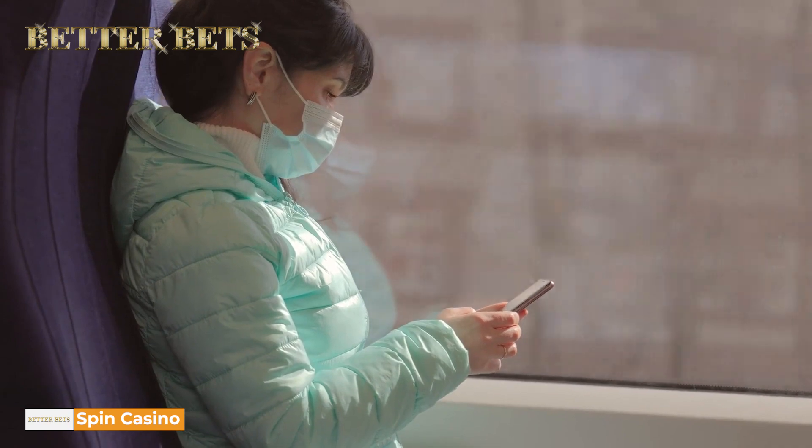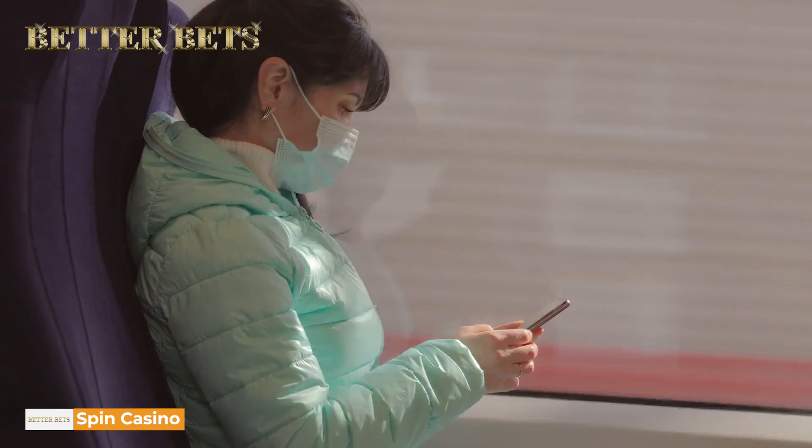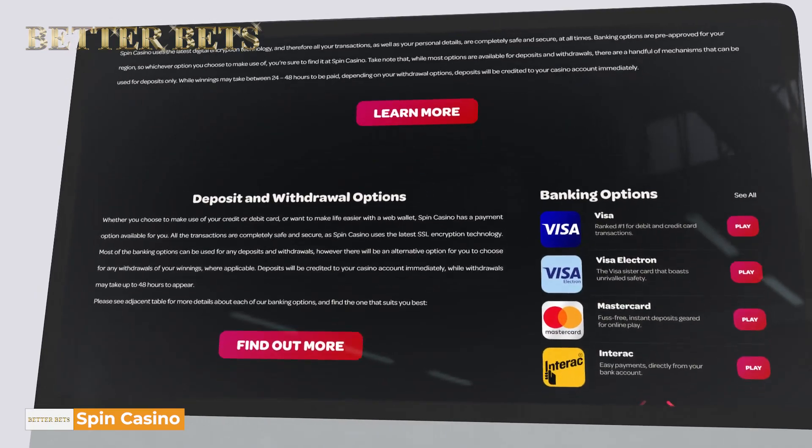In fact, you can download the Android app file on-site or download the Casino app from the App Store if you use an iPhone or an iPad. And Spin Casino has prepared for their on-the-go users with unique banking methods amongst their payment solutions.